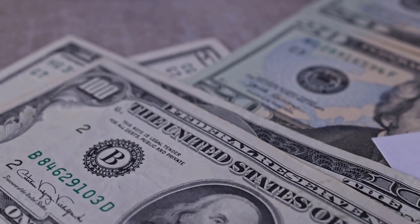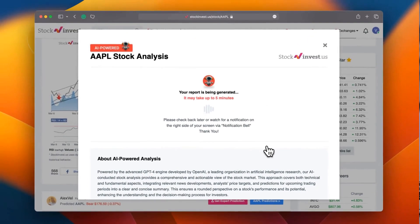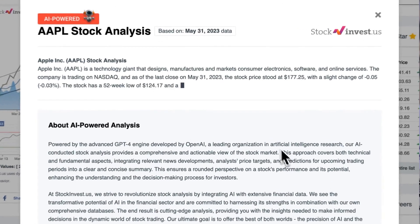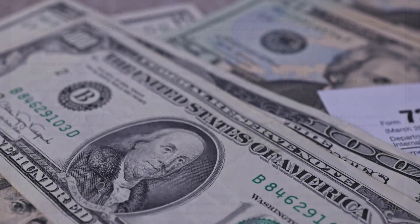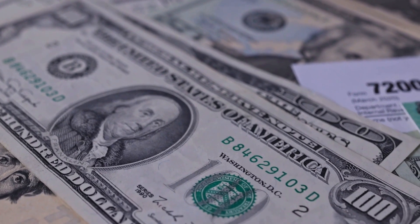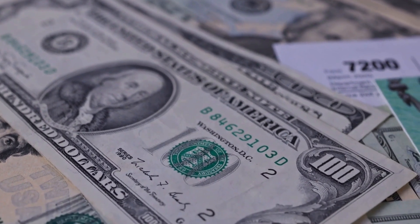Boost your trading decisions with our newly launched AI stock analysis tool powered by GPT-4 at stockinvest.us. Tap into the power of AI and receive free price predictions and in-depth analysis for any of the 25,000 companies worldwide today. Please note that this video is for informational purposes only and should not be considered as financial advice.